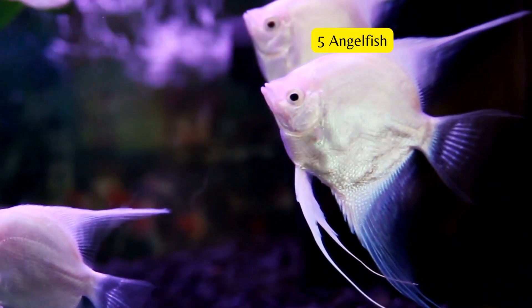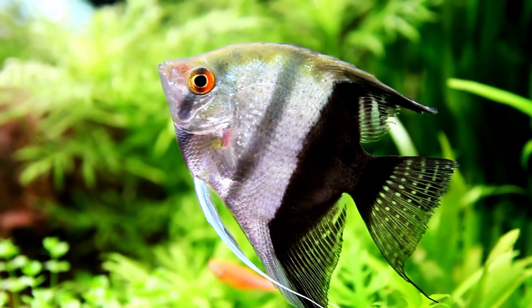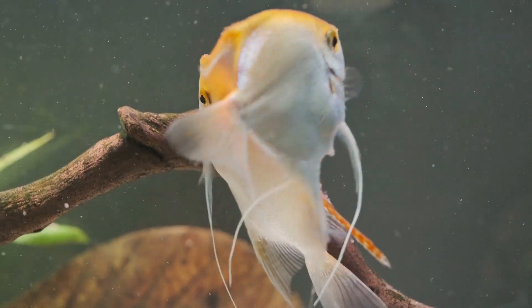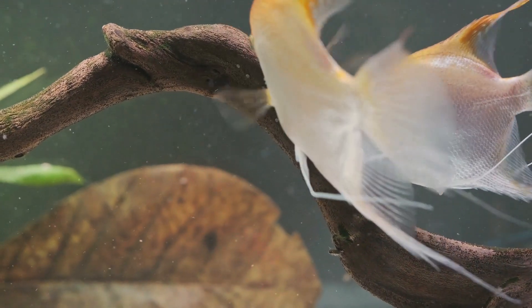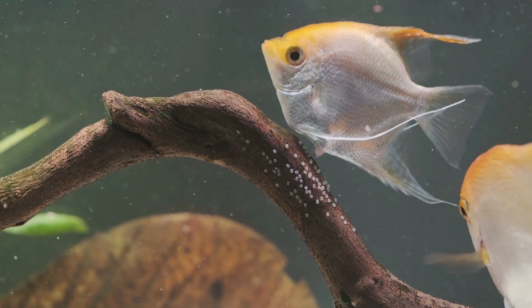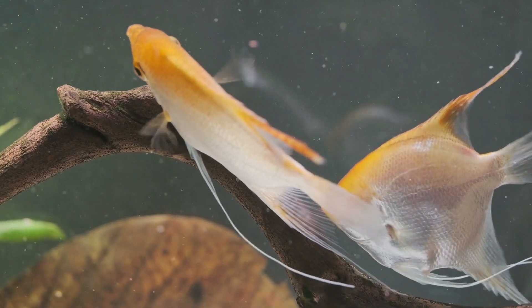Angelfish are popular freshwater fish that can grow up to 6 inches in length and 8 inches tall. They're very beautiful, and come in various colors and patterns. They can eat plants and other animals, like small insects and shrimp, but should be kept away from small fish. Angelfish can be territorial and aggressive, though not anywhere near the level of a betta fish, so it's best to keep them in a tank without many fish. These attractive fish are members of the cichlid family.